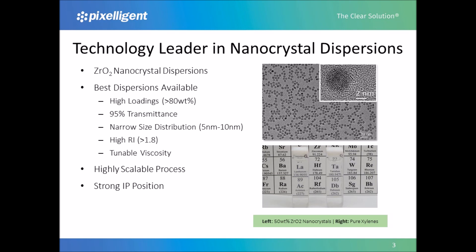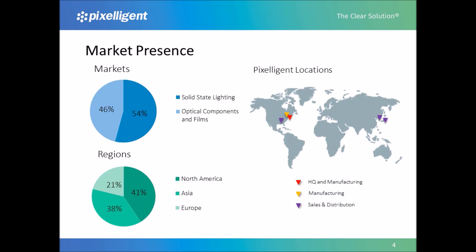Our process is highly scalable, and we now have multi-ton capability for our materials. Over the past 15 years, Pixeligent has developed a strong IP portfolio to support our commercial activities. Pixeligent operates from our headquarters in Baltimore, Maryland in the U.S. We manufacture here in Baltimore at the pilot scale, and we have a manufacturing partner for large-scale production. Pilot scale is up to 5 metric tons per year, and larger scale is up to 40 metric tons per year. We serve a global customer base from Baltimore, with a large portion of our customers in Asia. More than half of our market presence is in the solid-state lighting sphere, which includes LED and OLED lighting applications.